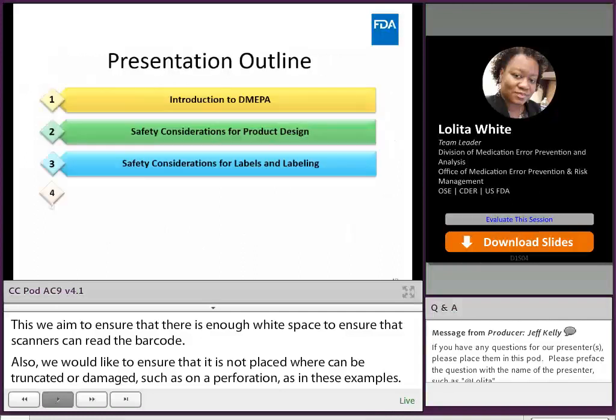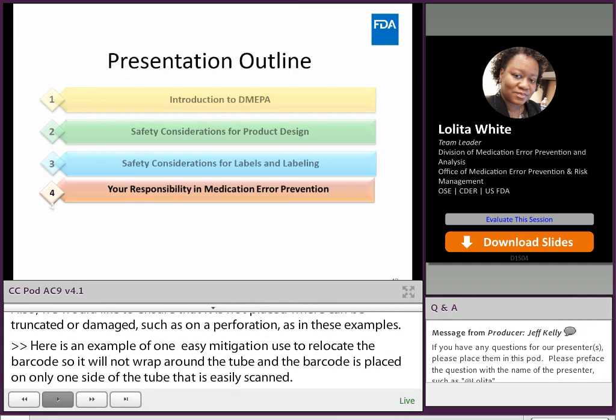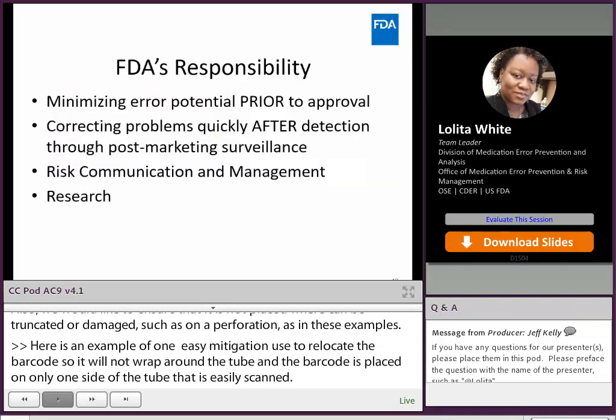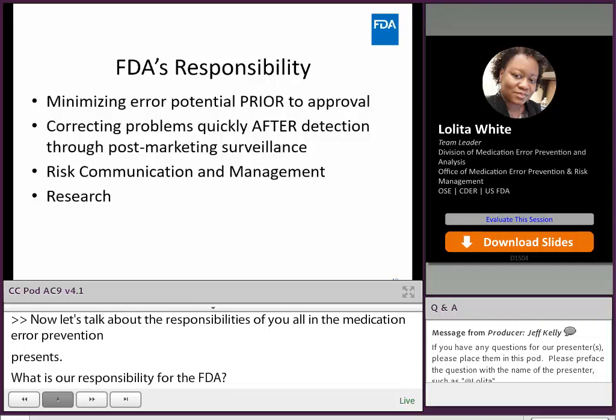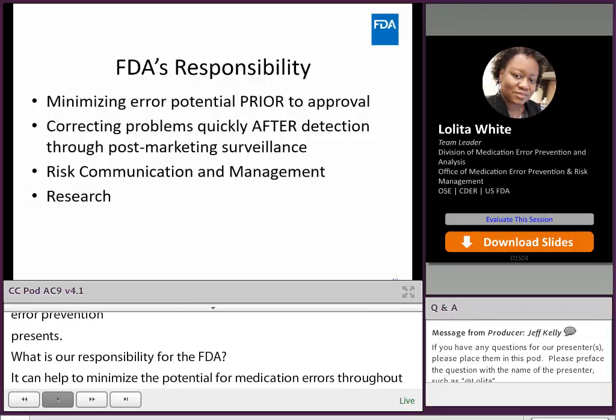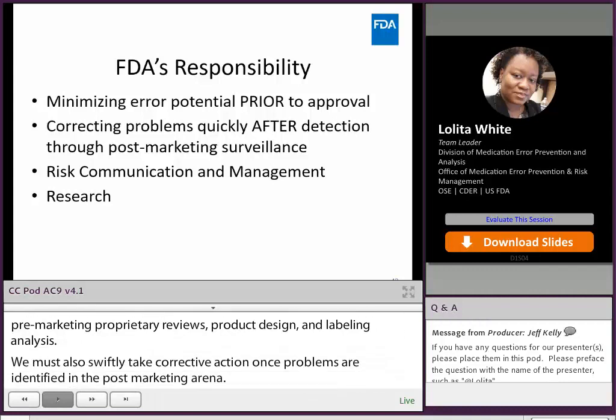Now let's talk about the responsibilities of everyone in the medication error prevention process. As a regulatory agency, the FDA can help minimize the potential for medication errors through our pre-marketing, proprietary name reviews, product design, and labeling analysis. We must also swiftly take corrective action once problems are identified in the post-marketing arena. We also need to be involved in risk communication and management of risk associated with error-prone products, and conduct research to advance the scientific knowledge surrounding medication error.